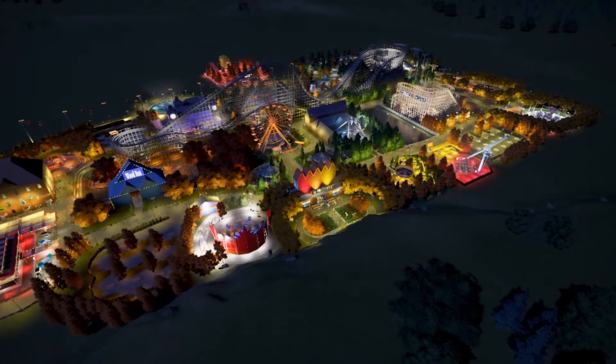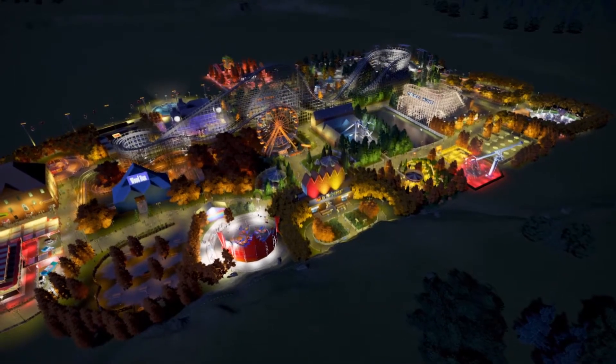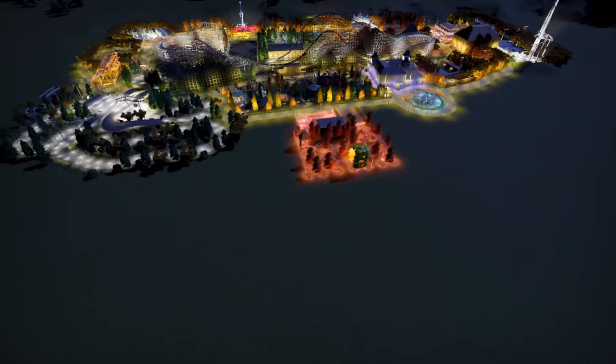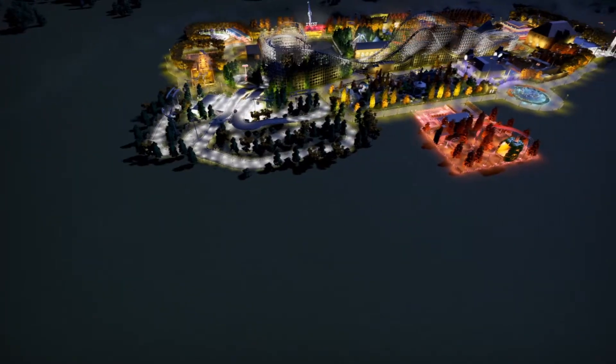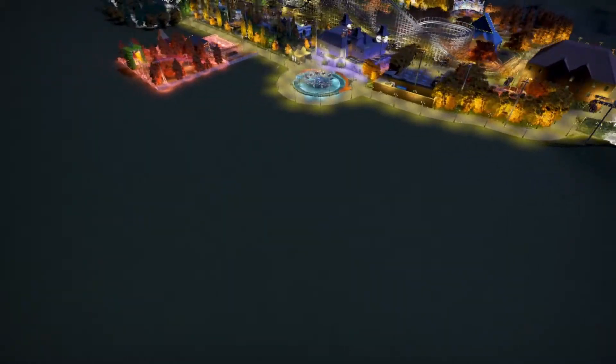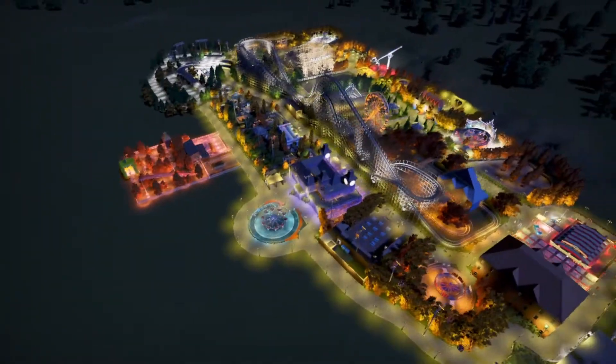The park isn't finished yet and I still want to add one or two more rides and just kind of finish off this back area here where it's still a little bit open. I've got the back corner here sorted and the corner edge here, and I just want to complete this back section to finish off the park really.